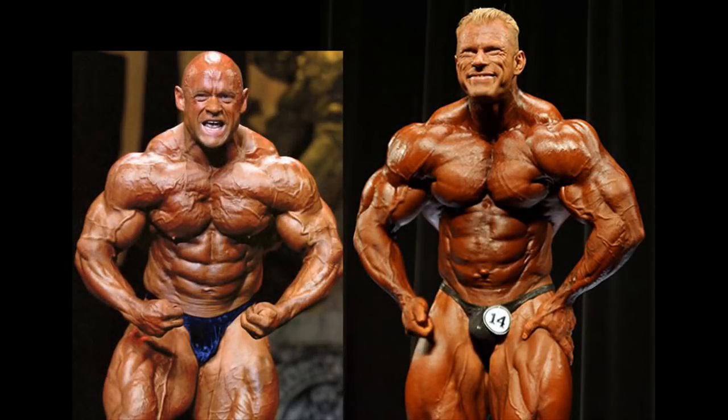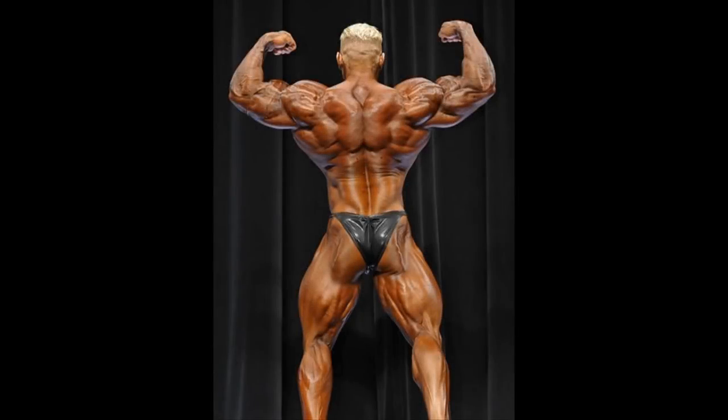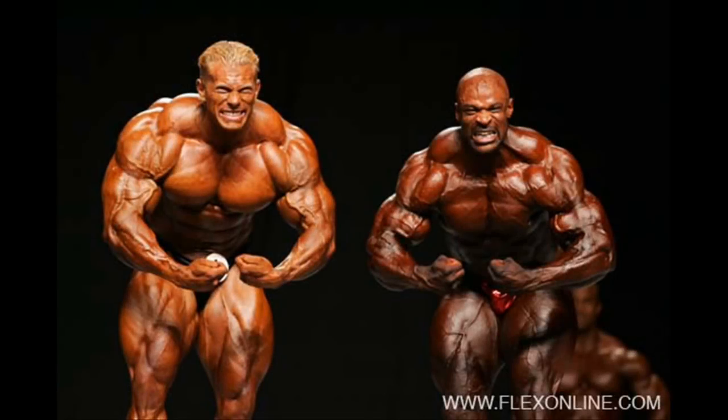Arnold Classic winners Dennis Wolf and Branch Warren both have great traps as well. These two pro bodybuilders are known for having granite muscular physiques and reaching that level of muscular maturity. In my opinion, Dennis has one of the greatest traps in the current era — they are huge, ripped, and perfectly shaped as a crown over his enormous shoulders. His back double biceps poses clearly showed how amazingly developed his traps are. I hope Dennis is fully recovered after surgery to see him competing again on stage.